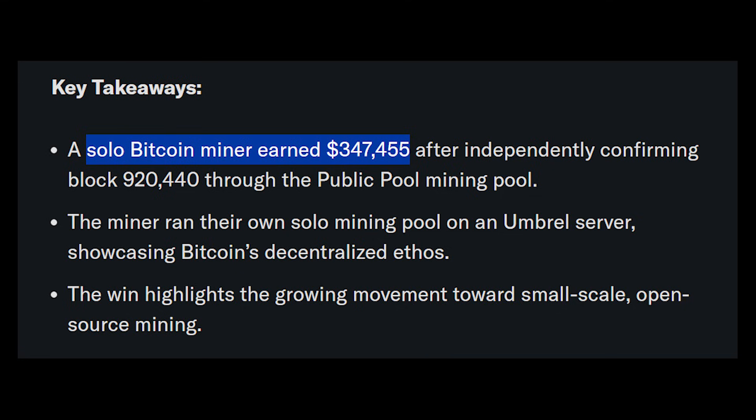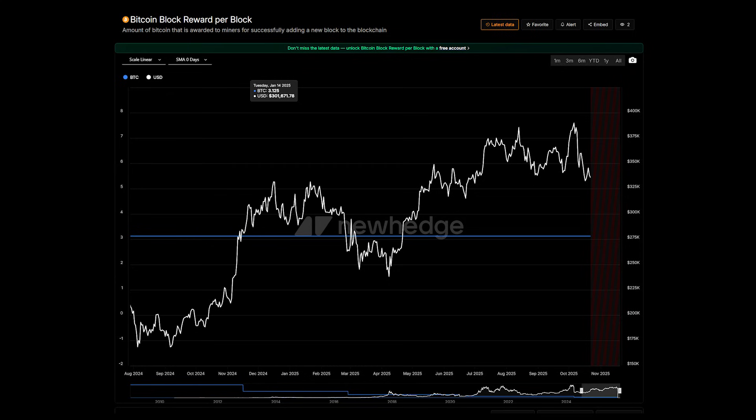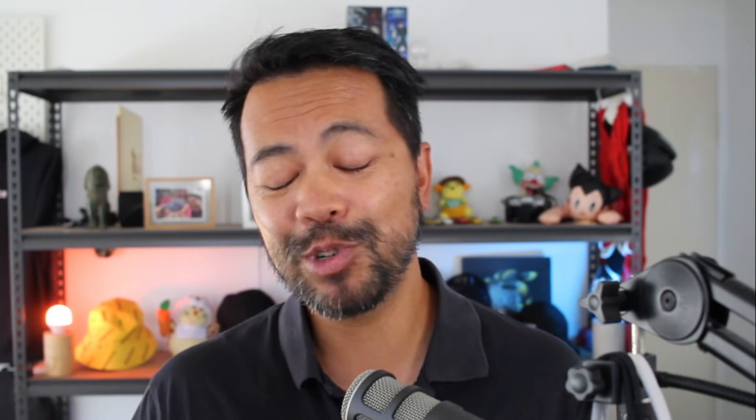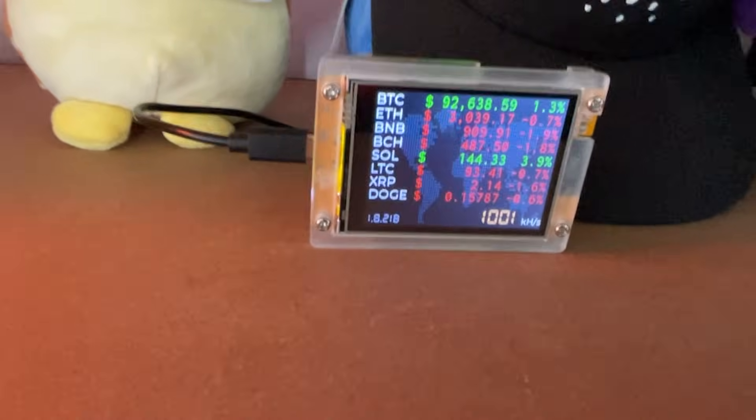There may be a chance of mining that block and earning 3.125 Bitcoin. If you do, at today's current price — the market is a little bit depressed — you could earn $270,000 US dollars for mining that block. The odds of mining on this solo miner are better than winning the lottery at the moment. I bought one of these devices off eBay for under 70 Australian dollars, and it's just going to sit on the shelf mining away. If I'm lucky, I'll earn that block reward and earn some BTC.